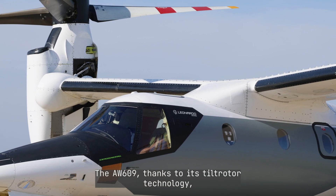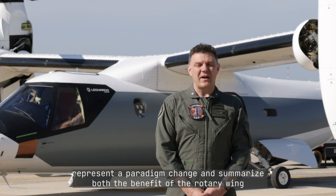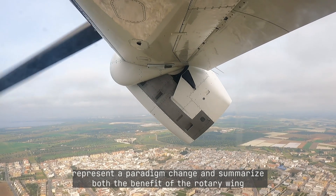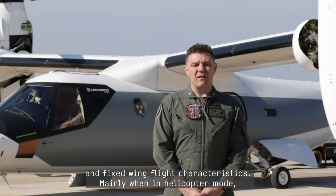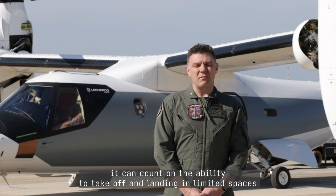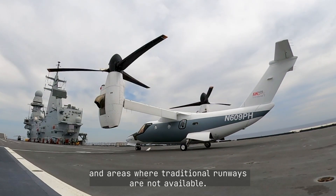The AW609, thanks to its tilt-rotor technology, represents a paradigm change and combines both the benefits of rotary wing and fixed wing flight characteristics. Mainly, when in helicopter mode, it has the ability to take off and land in limited spaces and areas where traditional runways are not available.